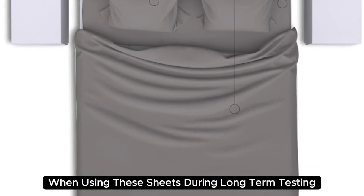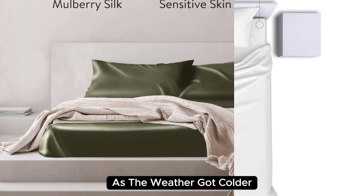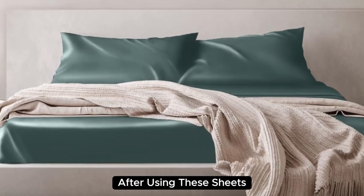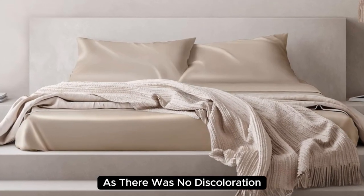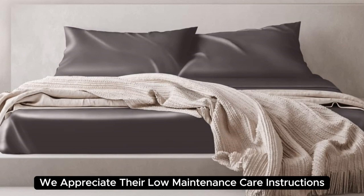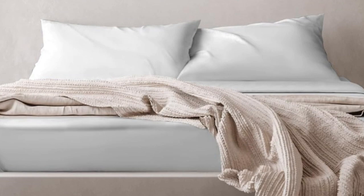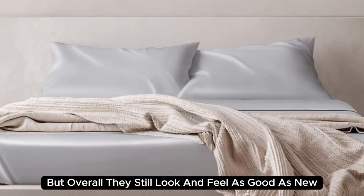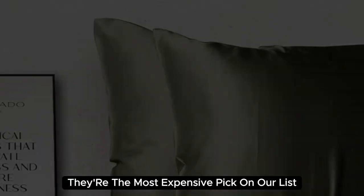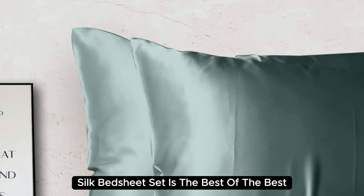During long-term testing, we found these sheets to be a bit too warm during the summer months, but we appreciated the cozy feel as the weather got colder. Our team member who used these in their home even reported feeling more rested and refreshed. These sheets held up very well post-wash with no discoloration, fading, snags, or uneven threads visible. We appreciate their low-maintenance care instructions and wrinkle resistance. After six months of consistent use, we noticed some very minor loose threads, but overall they still look and feel as good as new. At $550 for a queen-size set, they're the most expensive pick on our list, but if you want to invest in luxury bedding, the Colorado Home Mulberry Silk Bed Sheet Set is the best of the best.